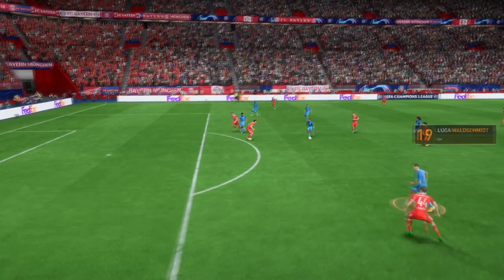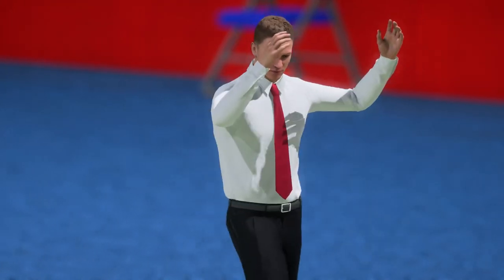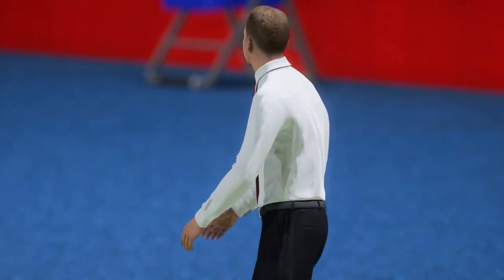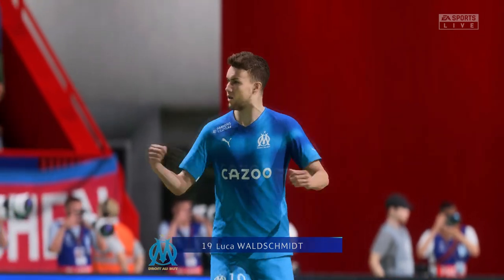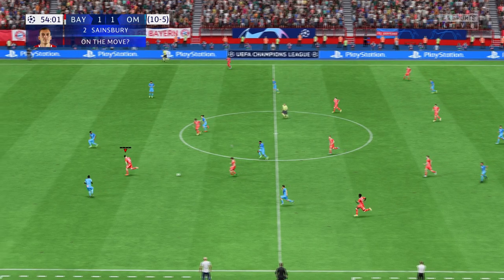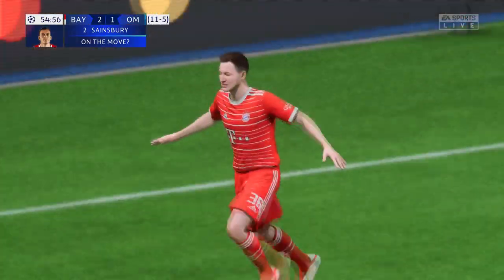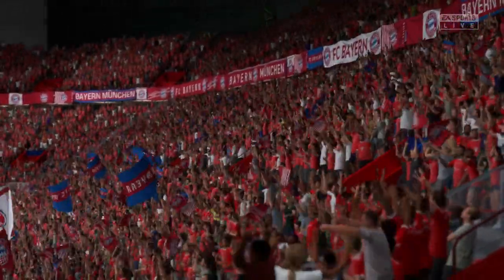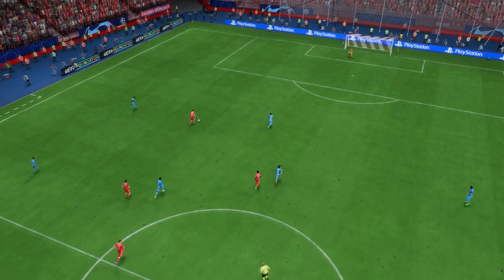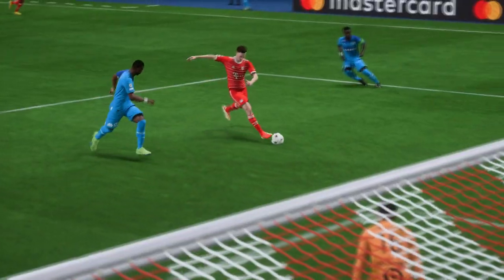He doesn't mess about here — he's strong, well balanced and skillful. That's a top-class finish. Here's the replay, and just look how quickly they break forward once they win the ball back. What a finish — that's been hit with such power and pace, the keeper has no time to react. It's a brilliant strike.